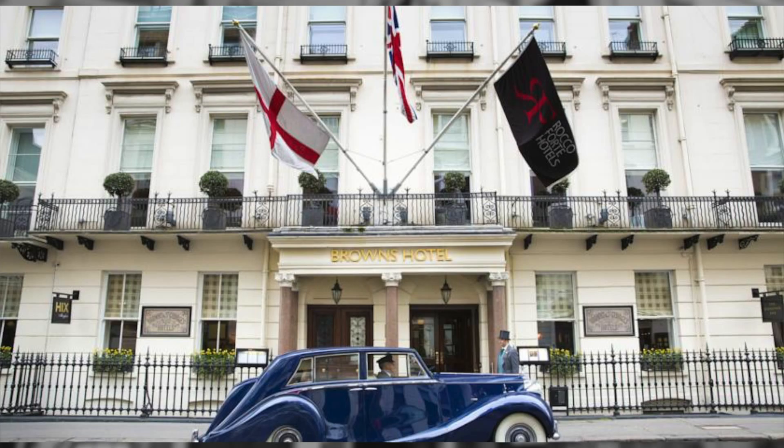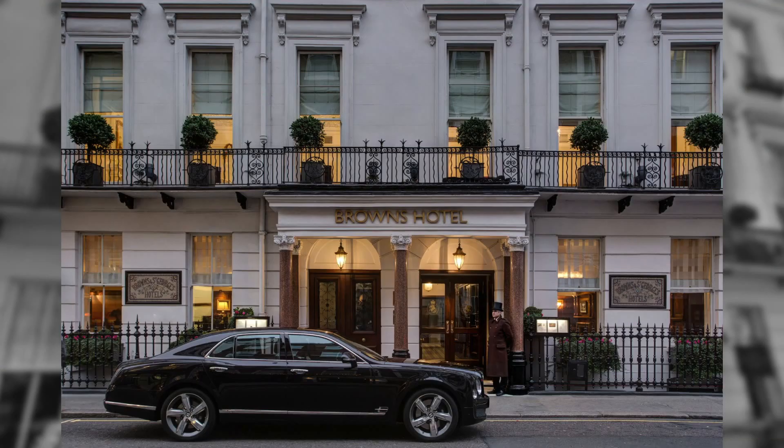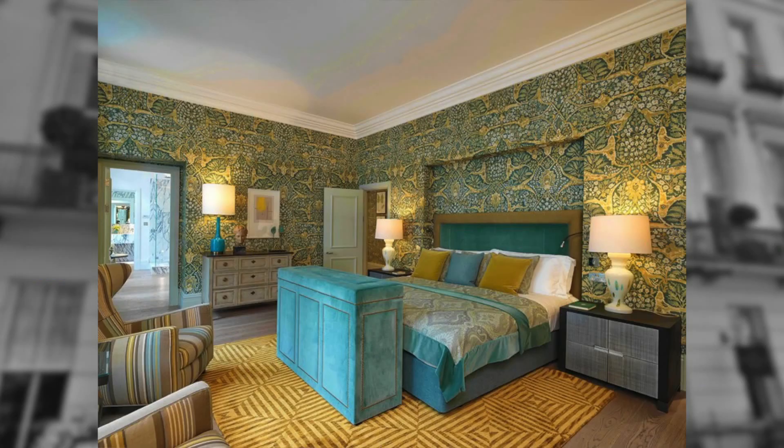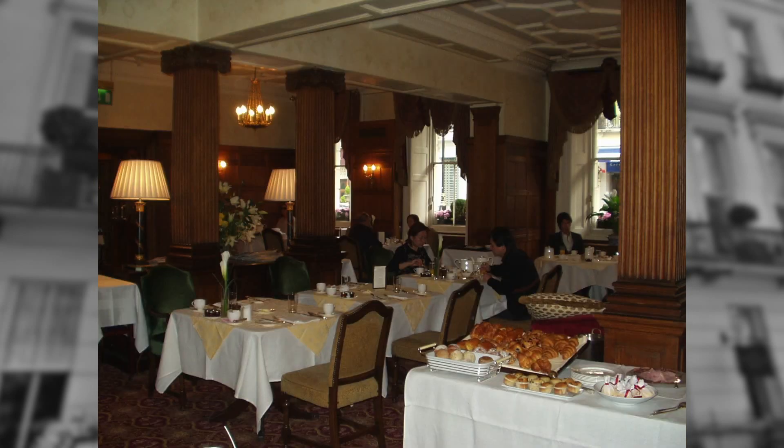The hotel has a Bentley that sits out front. The Bentley is available on request, and the concierge will be happy to connect with the driver and take you wherever you want to go within a certain radius of the hotel.